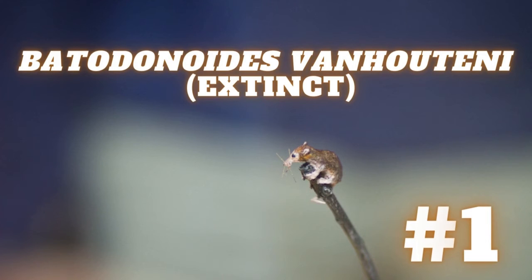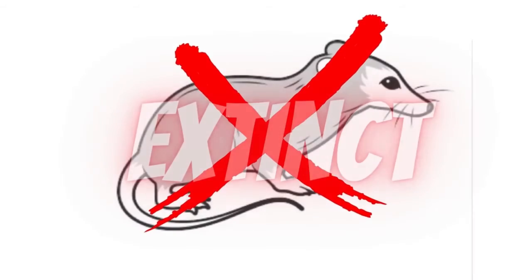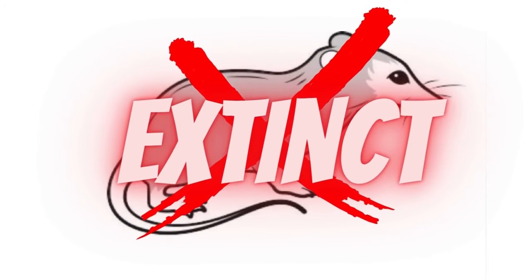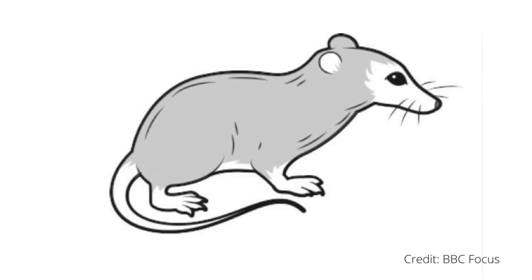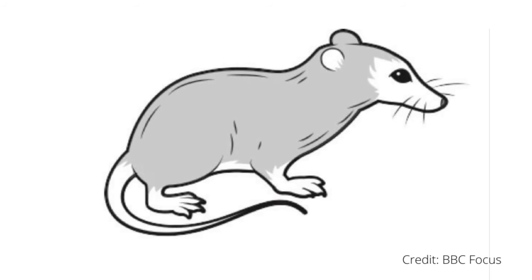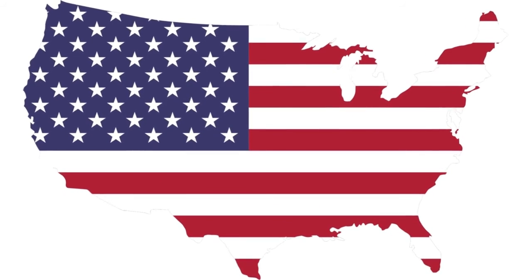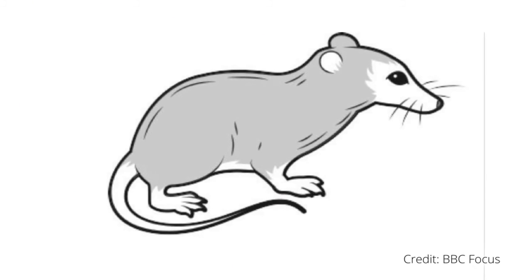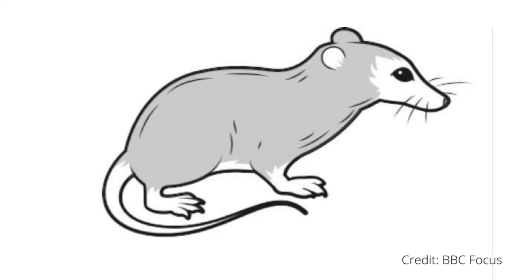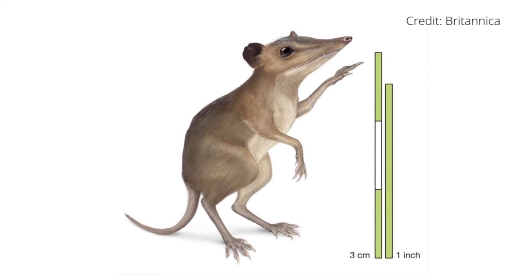Number 1: Batodonoides vanhouteni. The Batodonoides vanhouteni is extinct, unfortunately, so we only know so much about it. At only 1.3 grams, the Batodonoides vanhouteni is believed to be the smallest mammal that ever lived. It was native to North America. This tiny, shrew-like animal roamed North America 53 million years ago. The fossilized remains of a juvenile, consisting of a mandible and some teeth, were discovered in 1998 in Wyoming in 53 million-year-old rocks.